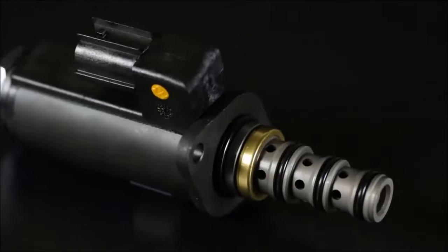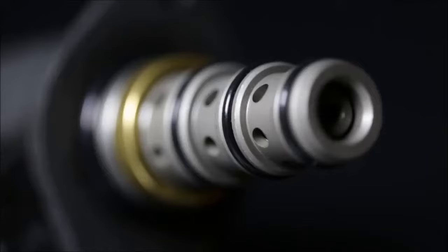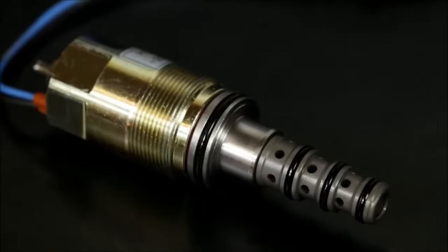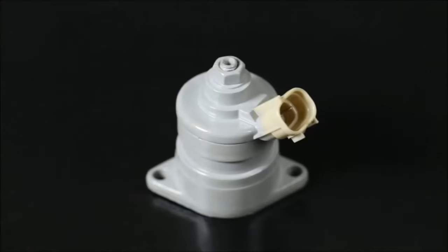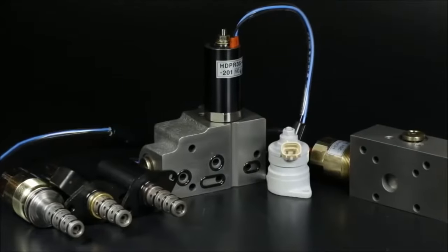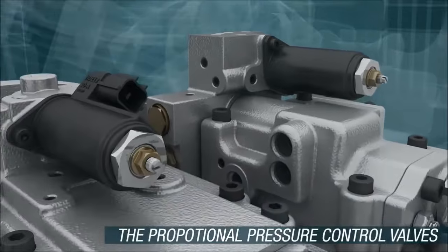Handok Hydraulic has developed and produced core valves, the products monopolized by some large companies in advanced countries, with domestic technologies to succeed in the localization. The proportional pressure control valves minimize power loss.